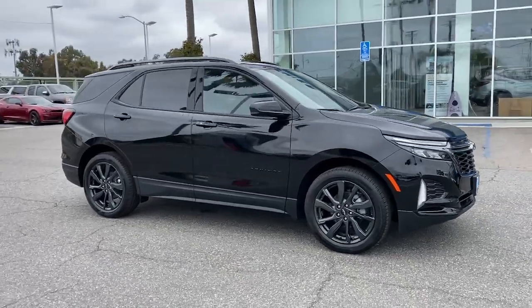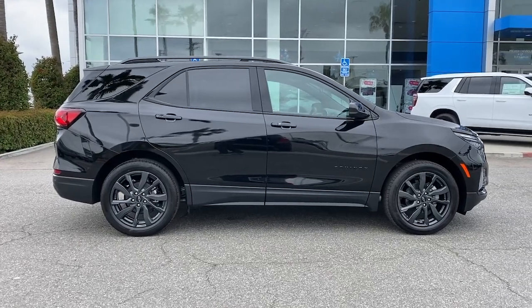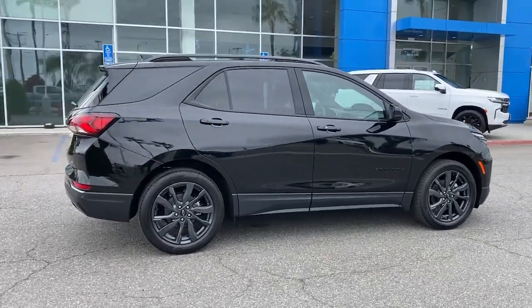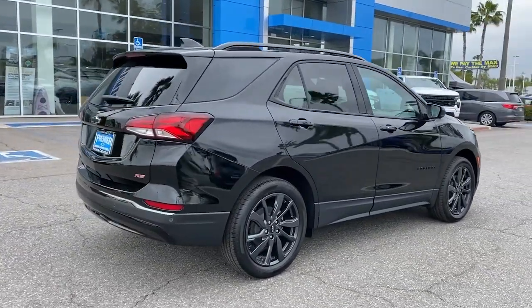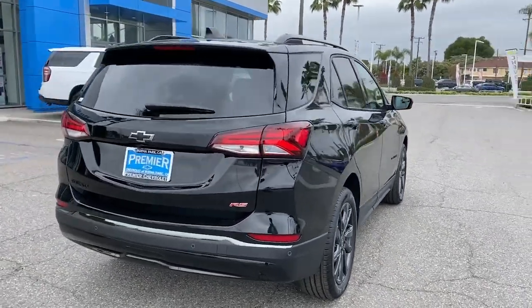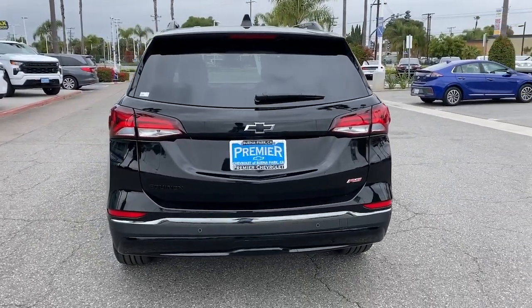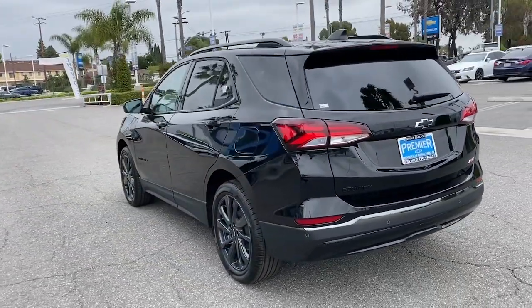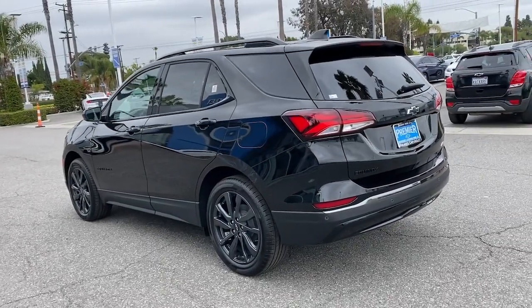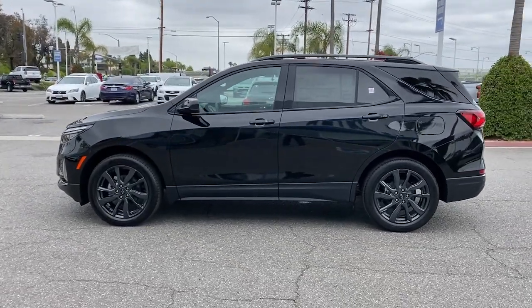Look no further than the 2023 Chevrolet Equinox. The Equinox delivers advanced safety features, family-friendly passenger comfort, technology that keeps you connected and entertained, ample cargo space, and sculpted styling. It comes with lane departure warning, keyless entry, keyless start, lane keeping assist, heated mirrors, power liftgate, and remote engine start.